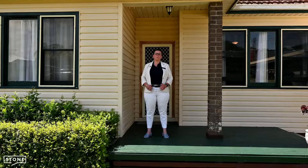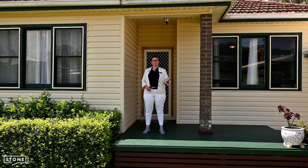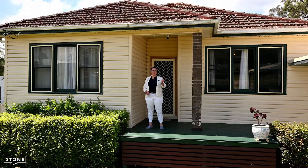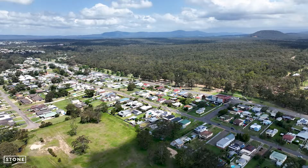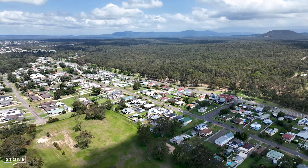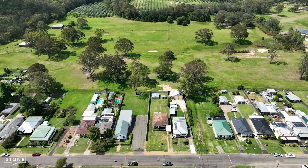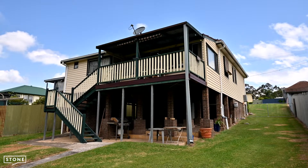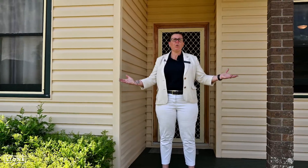Hi, I'm Deborah Ford from Stone Real Estate, and here we are to present to you this liveable yet reno ready three-bedroom home in the family orientated community of Abermain. From the street, this tidy cottage presents a classic facade with a front and rear porch and hedge shrubs. Welcome to 137 Hull Street, Abermain.